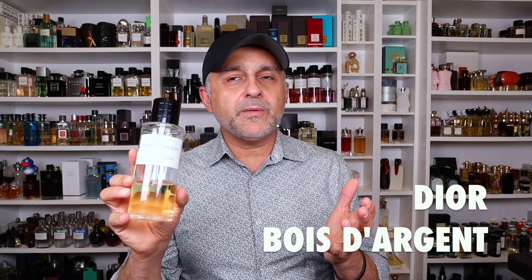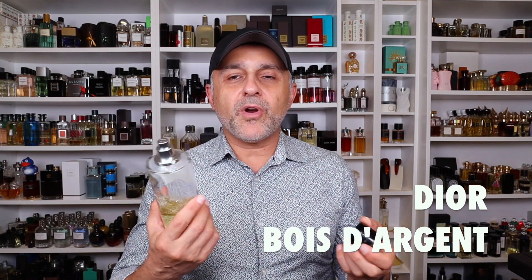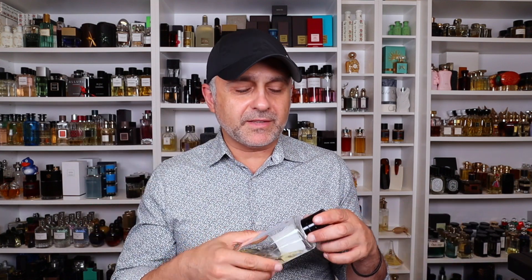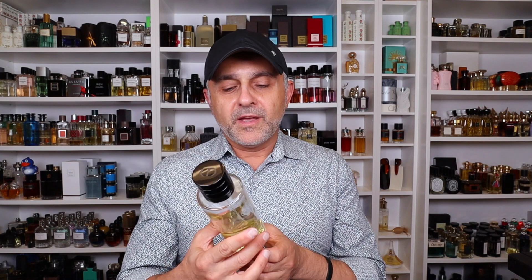That's Agarbathi from Penhaligon's, and as I said, I think it's discontinued. Next, going to the House of Dior — it's Bois d'Argent. I picked this one because it has iris in the notes, but it also has a pretty prominent myrrh note, which is very resinous and balsamic. You also have some floral notes and musk. This is mostly a skin scent for me, but it's absolutely delicious. The myrrh note is very standout — it's a gorgeous balsamic fragrance. If you like the idea of myrrh, definitely check out Bois d'Argent from Dior.